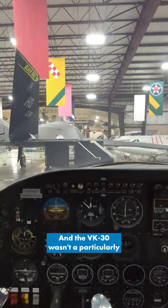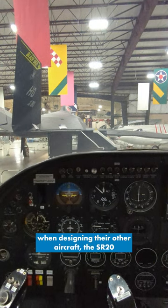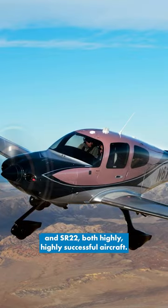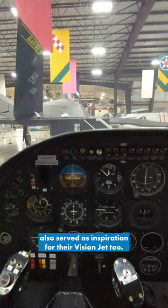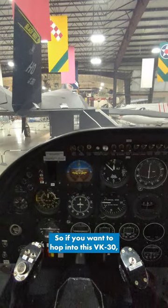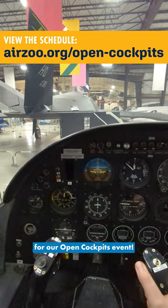The VK30 wasn't a particularly successful aircraft, but the lessons learned from designing it, Cirrus used when designing their other aircraft — the SR-20 and SR-22 — both highly successful aircraft. And the VK30 itself also served as inspiration for their Vision Jet 2; the two look very similar. So if you want to hop into this VK30 and take it for an imaginary spin, come to the AirZoo this weekend for our Open Cockpits event.